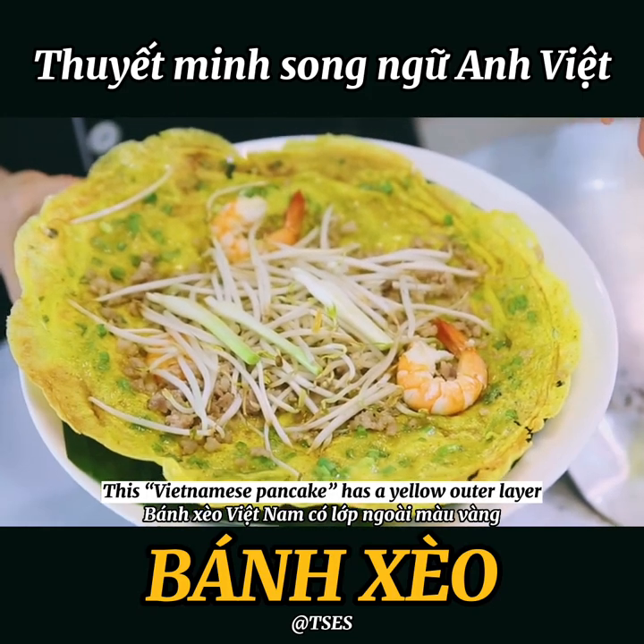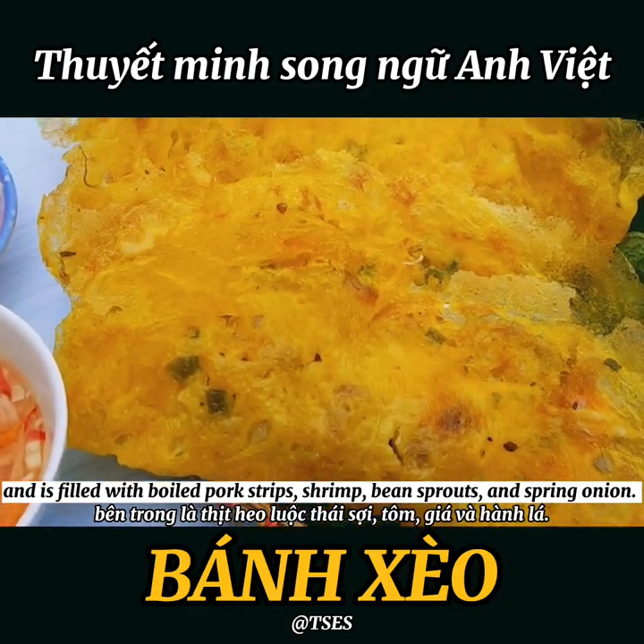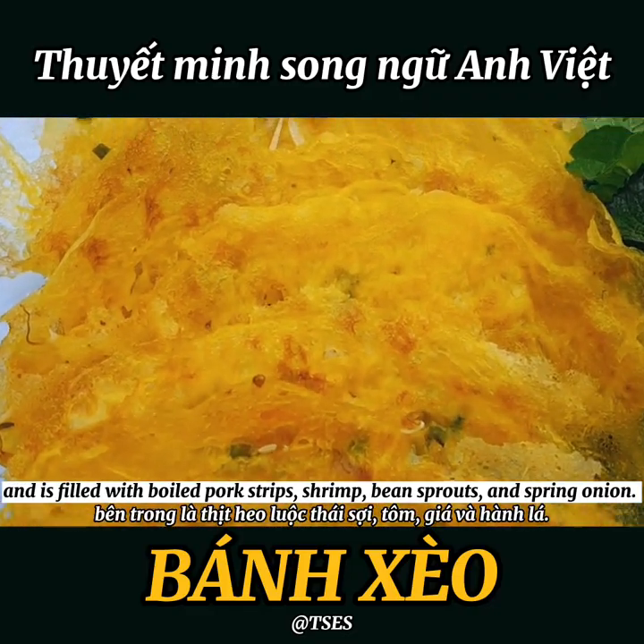This Vietnamese pancake has a yellow outer layer and is filled with boiled pork strips, shrimp, bean sprouts, and spring onion.